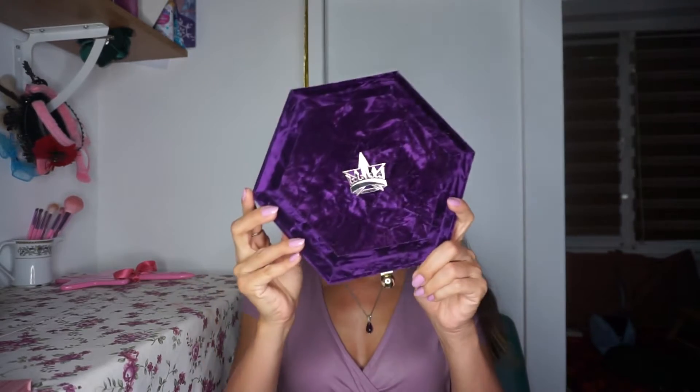Hi guys! How are you? My name is Jurdenko. Welcome to my channel and today I will create a purple inspired look. If you are interested, keep on watching. For this look I will use one of my favorite palettes, Bloodlust by Jeffree Star Cosmetics, and I plan to use 3 or 4 shades just to make the color pop out.